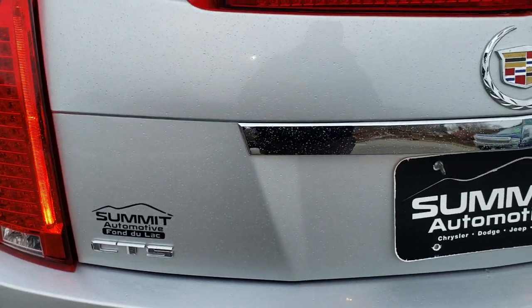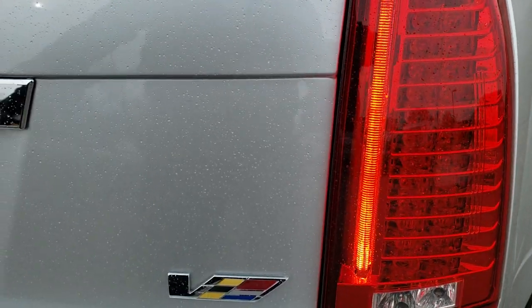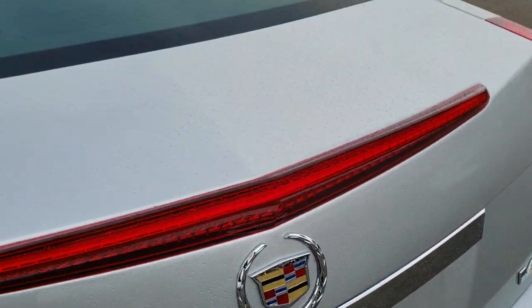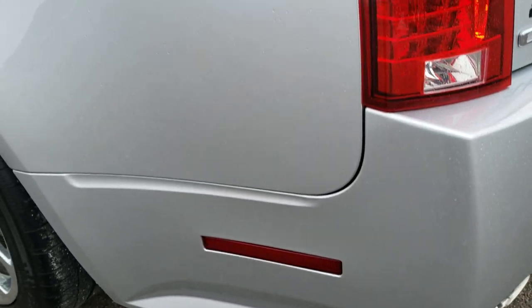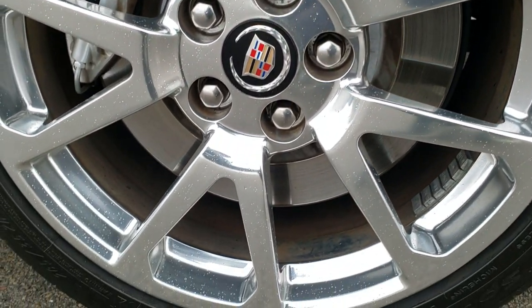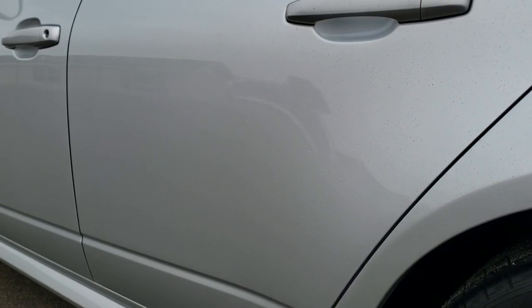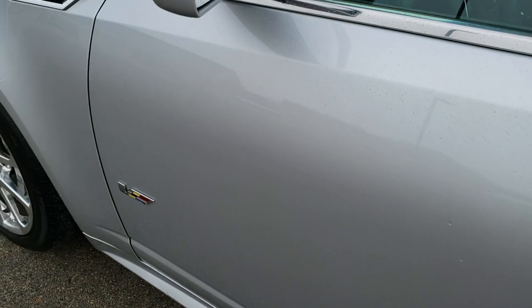The deck lid is in excellent condition as well. You get the LED spoiler and the LED tail lamps. The CTS-V badge is on the back — didn't see any dents or dings. We'll check out the trunk in just a second. Down the driver's side it's just as clean as the passenger side: no dents or dings on that rear quarter, no paint chips. This back rim is in excellent condition as well; I didn't see any scuffs or scrapes. Very, very nice all the way down the rest of the side of the car.